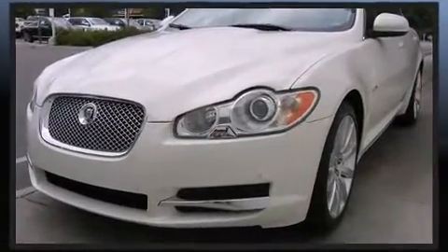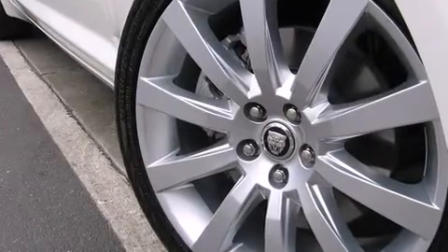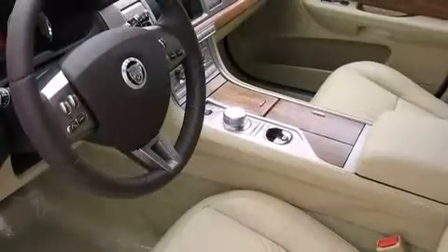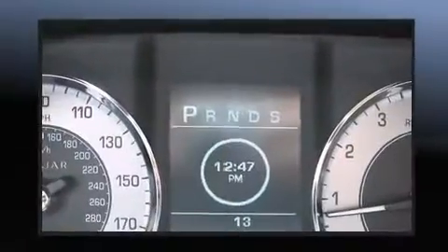Well-tuned suspension and stability control deliver a spirited yet composed ride and drive. Jaguar prioritized practicality, efficiency, and style by including adjustable headrests in all seating positions,